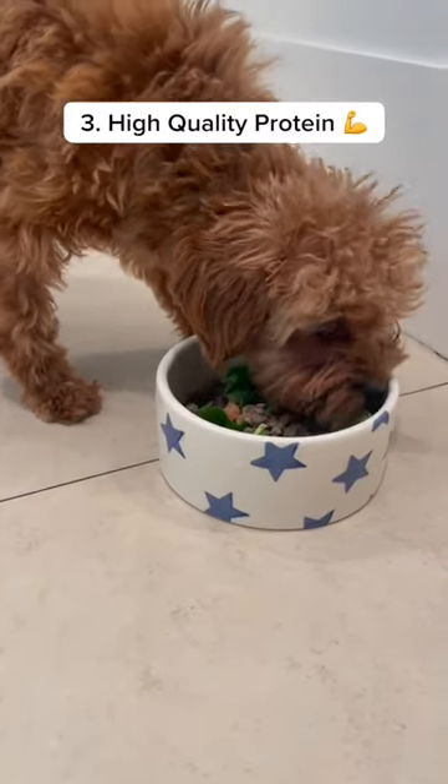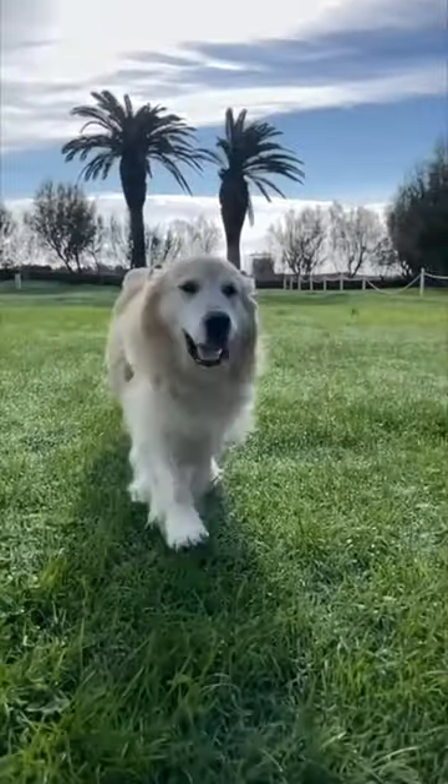3. Ensure high-quality protein is a top ingredient in their dog food. Whether it's kibble or fresh, be sure to locate the ingredient at the very top of the ingredient list and make sure this is a non-processed lean form of protein. Ensuring your dog's primary nutrition source is protein will ensure they retain more muscle mass as they age, which has a host of longevity-boosting benefits.